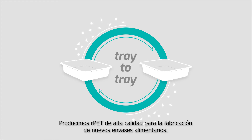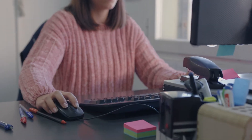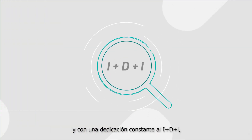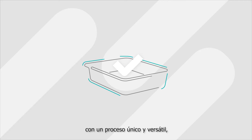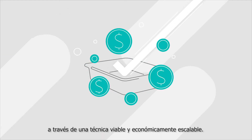We produce high-quality RPET for the production of new food trays. From our facilities located in the south of Spain, and with a continuous dedication to R&D&I, we have made the recycling of multi-layer and monolayer PET trays a reality with a unique and versatile process through available and economically scalable technology.